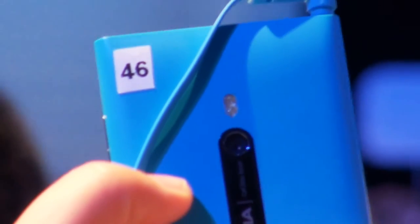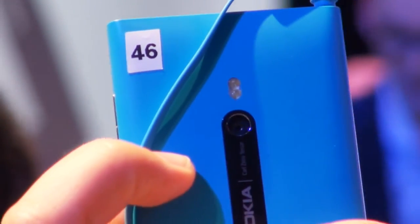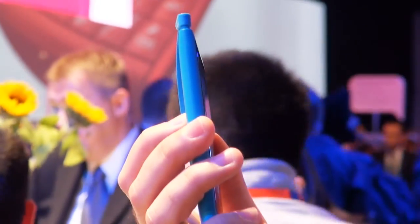On the rear of the device you've got an 8 megapixel camera which sits behind Carl Zeiss Optics. This camera has a 2.2 aperture, so that lets plenty of light through to the sensor and should really help shooting in low-light conditions.